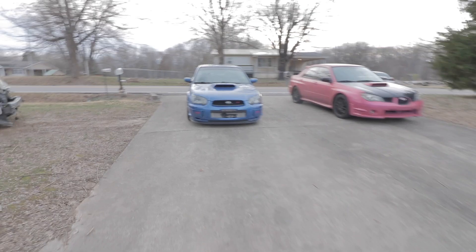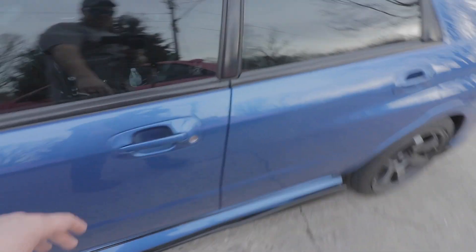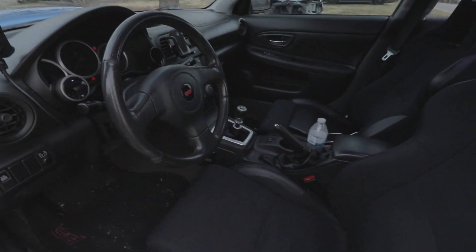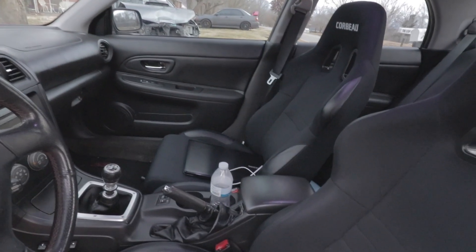I redid the antifreeze and I'll be taking it to the dyno tomorrow to tune it. It should make about 450 horsepower or so, and it's a real clean setup. It's got all limited Corbeau seats and everything.